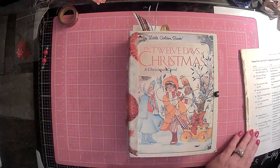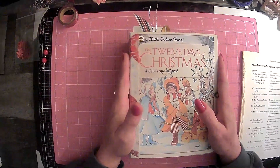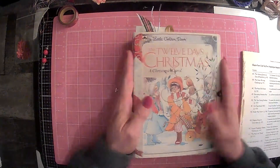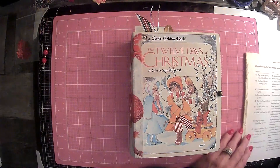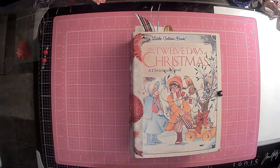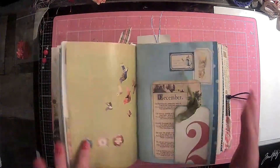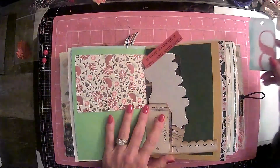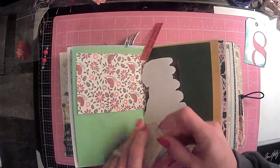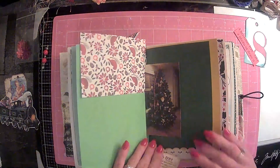Hi everyone, it's Lori and welcome to my channel. I hope you're all doing well today. So today we're going to do our December daily really quickly. Today has certainly gotten away from me because it is almost 7pm — it has been one of those days. So it is December the 8th, and this is going to be our stuffies for December the 8th.